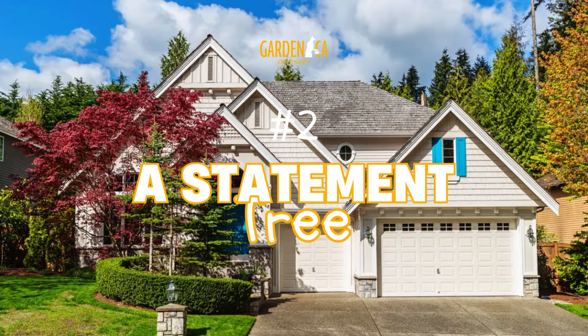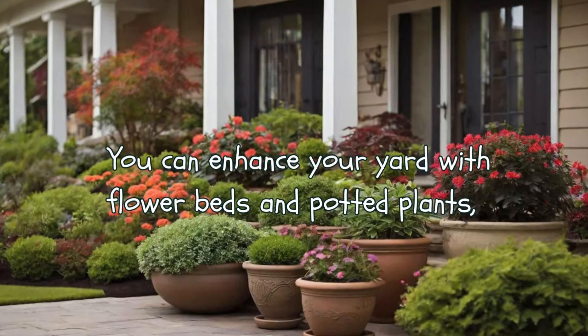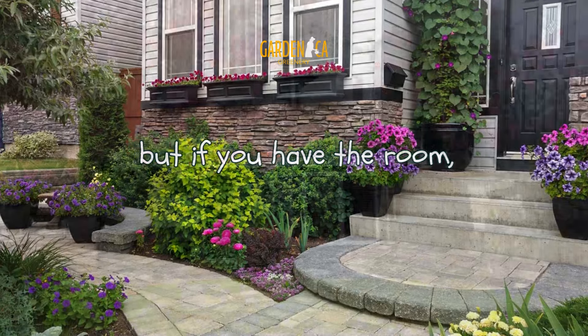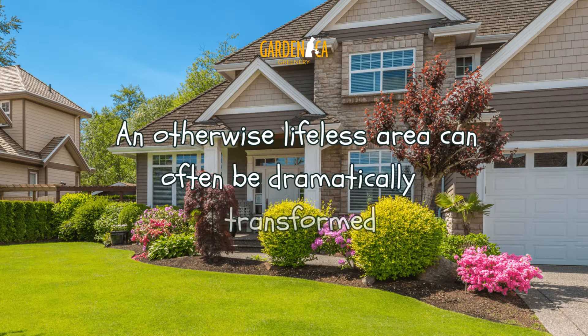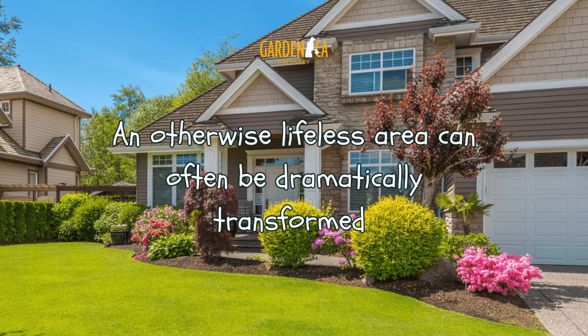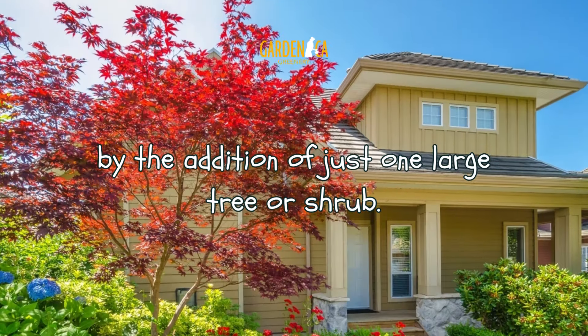Number 5: A Statement Tree. You can enhance your yard with flowerbeds and potted plants, but if you have the room, you should also consider adding one or two bigger feature plants. An otherwise lifeless area can often be dramatically transformed by the addition of just one large tree or shrub.